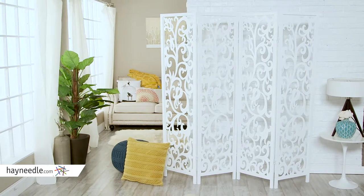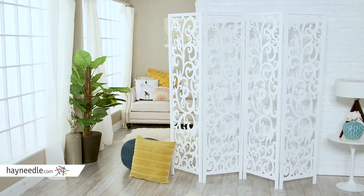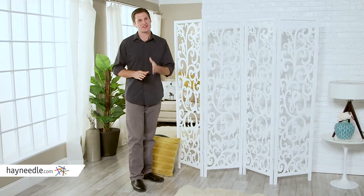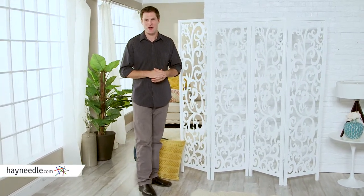Plus, the beautiful floral design will add an elegant touch to whatever space it's utilized in. Diversify your open space with a touch of style with the Floral Scroll Room Divider in white.